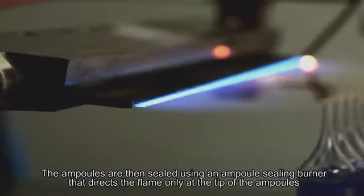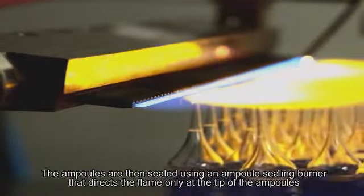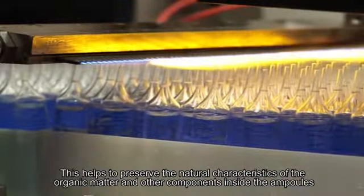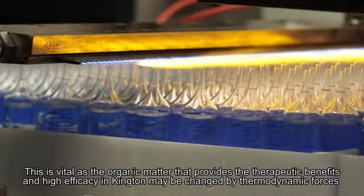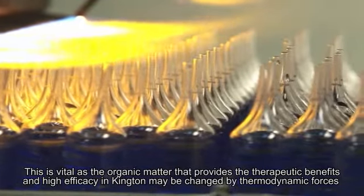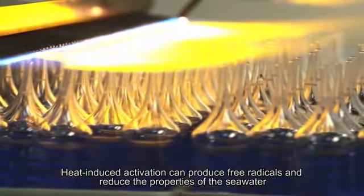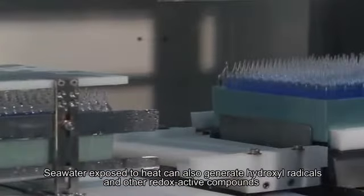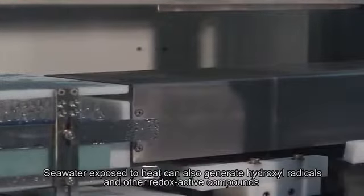The ampoules are then sealed using an ampoule sealing burner that directs the flame only at the tip of the ampoules. This helps to preserve the natural characteristics of the organic matter and other components inside. This is vital as the organic matter that provides therapeutic benefits may be changed by thermodynamic forces. Heat-induced activation can produce free radicals and reduce the properties of the seawater, and exposure to heat can also generate hydroxyl radicals and other redox active compounds.